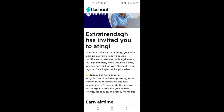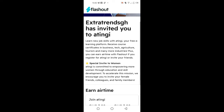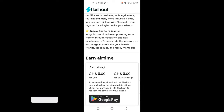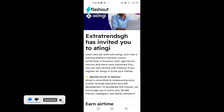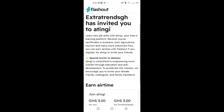2. Flashout. Flashout is a platform in partnership with Antigi to assist young people in learning new skills while earning airtime for inviting others. Antigi is an e-learning platform by the German Development Corporation. They offer free courses and certificates in business, tech, agriculture, tourism, and many more industries.